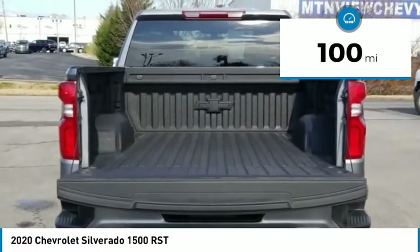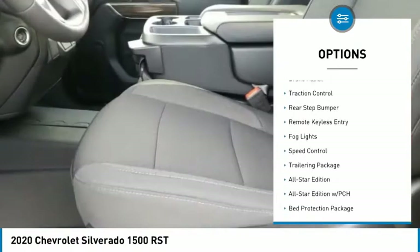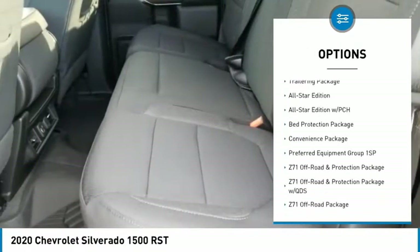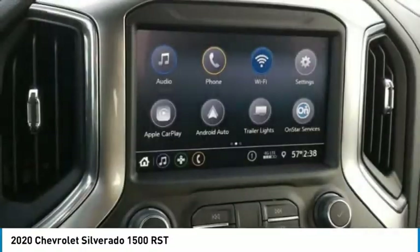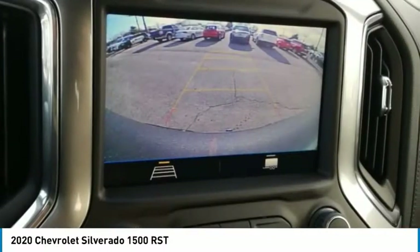Here are some of this vehicle's great options: hill descent control, electronic stability control, alloy wheels, brake assist, traction control, rear step bumper, remote keyless entry, fog lights, speed control, trailering package. Drive away with a great deal on this vehicle.